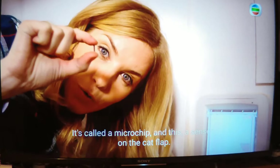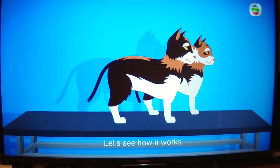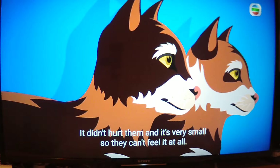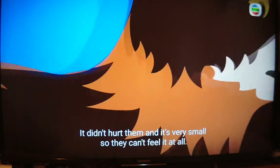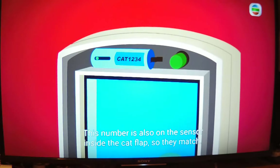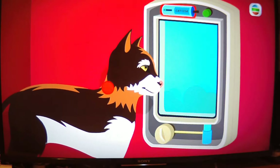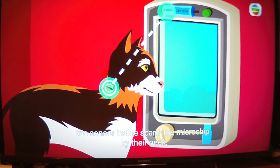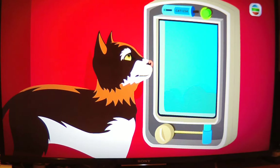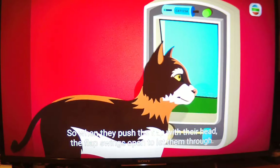It's because of this — it's called a microchip — and this: a sensor on the cat flap. Both Madison and Malaika had a microchip put underneath their fur by the vet. It didn't hurt them and it's very small, so they can't feel it at all. Their microchips have the same special number on them, and this number is also on the sensor inside the cat flap, so they match. When one of the cats goes up to their cat flap, the sensor inside scans the microchip by their neck, just like how we scan our shopping at the supermarket checkout. When it sees there is a match, a small lock inside the cat flap is unlocked, so when they push the flap with their head, the flap swings open to let them through.